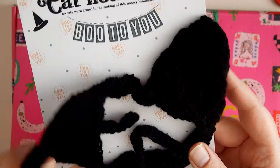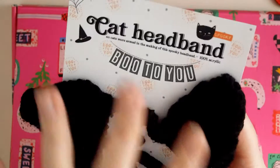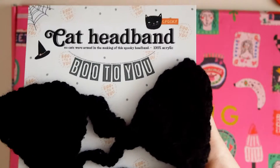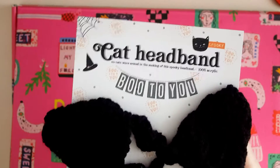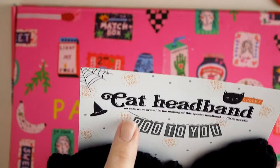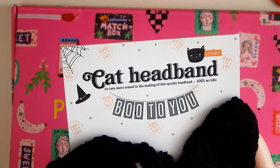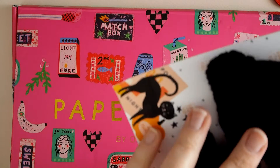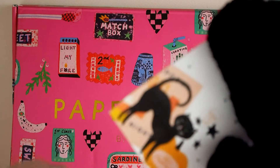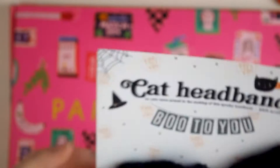I made this kind of paper tag — you know the kind you sometimes get when you buy toys or whatever. I made one with the digitals from Hey Pumpkin from great paper, and it says 'cat headband' and also 'no cats were harmed in the making of this spooky headband' and it's 100% acrylic. I also made this little cluster on Photoshop or Procreate — I don't remember — it's just digital.